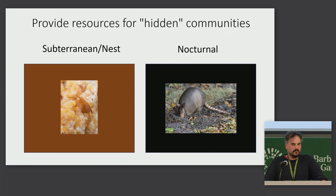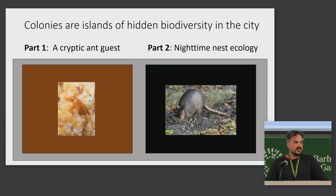But they also have less obvious impacts — they provide resources to hidden communities. Two of these communities are the underground communities of animals that live in the nest themselves, and also nocturnal communities. I'll be talking about that aspect of leafcutter ecology today: how they provide resources to these communities we don't often see, including in cities.